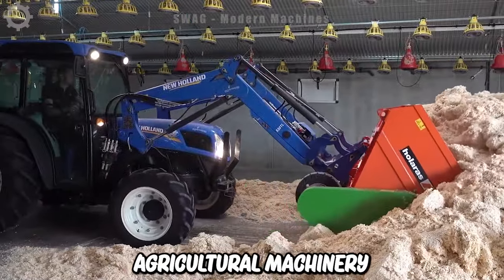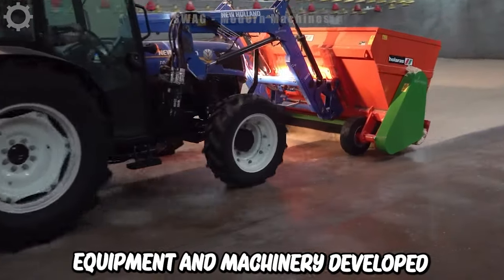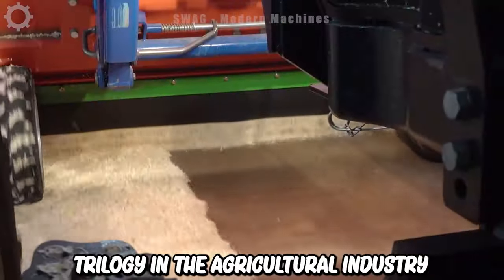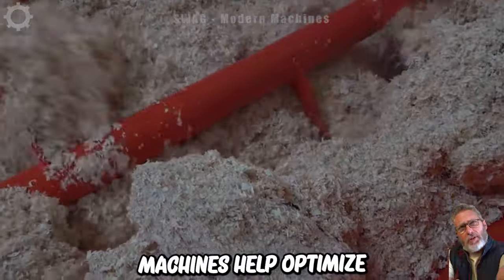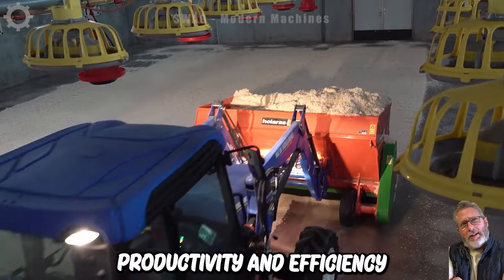Modern agricultural machinery today is equipment developed and manufactured with the application of modern technology in the agricultural industry. These machines help optimize agricultural production processes, increase productivity and efficiency.